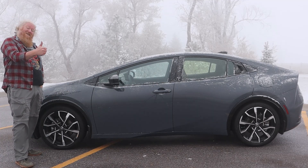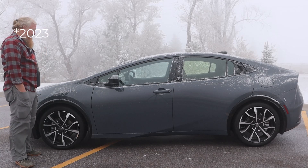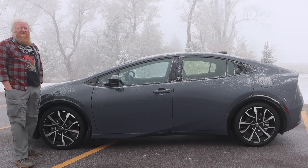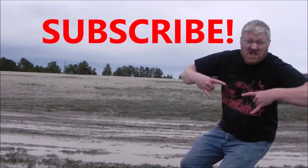This has been Aaron — talk to you again soon. 2024 Toyota Prius Prime. Subscribe!